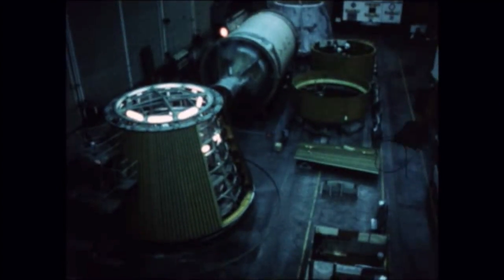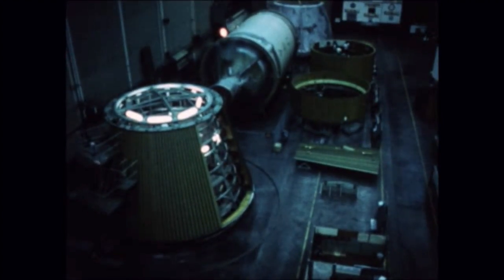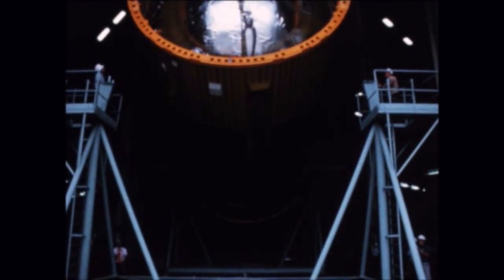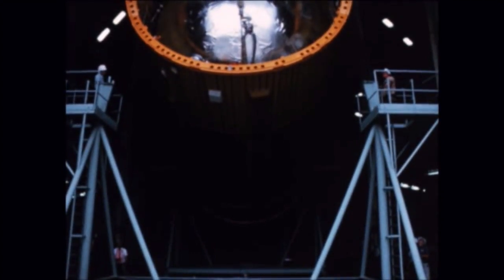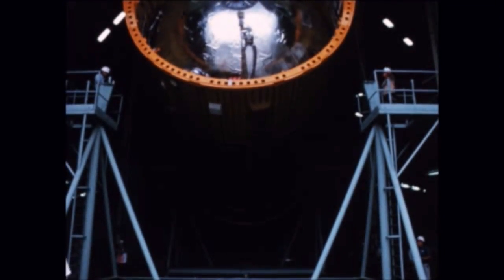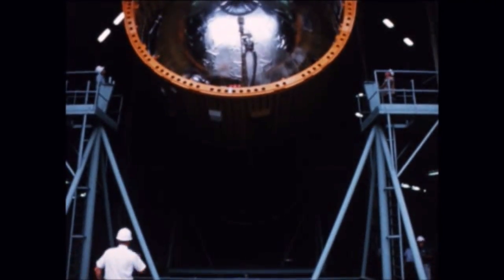S-IVB stage 211 is awaiting shipment to Sacramento Test Center for static firing. S-IVB-212, a potential orbital workshop, was removed from tower number six following completion of factory checkout and placed in storage at the Space System Center. This stage will be returned to the insulation chamber for installation of a foil liner and high emissivity coating.